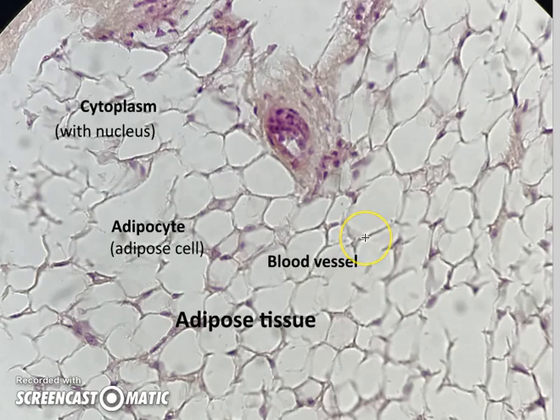You might see a blood vessel here and there — this looks like a small artery — but you're not going to see many of these. This is why the fatty parts of your body tend to be pretty cool even in summertime, because your body's just not very interested in doing much with that tissue. It's more for storage.